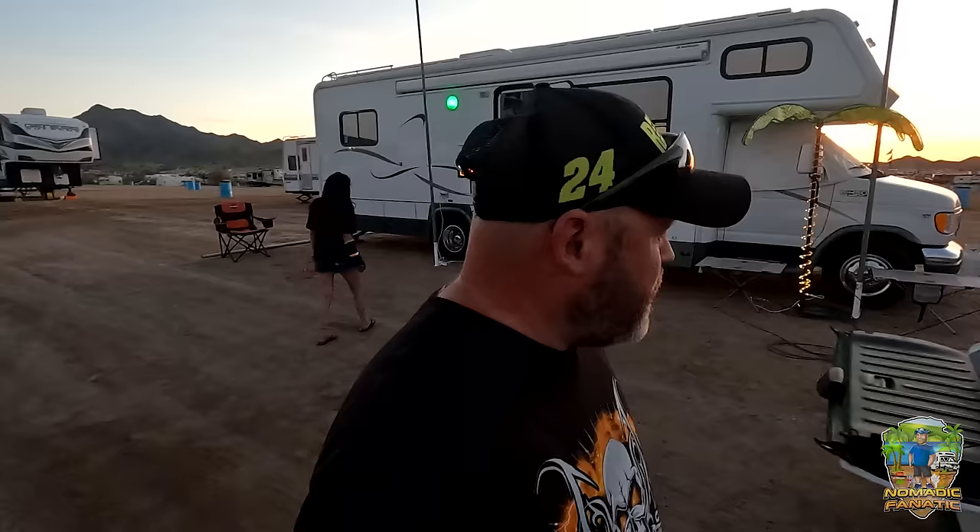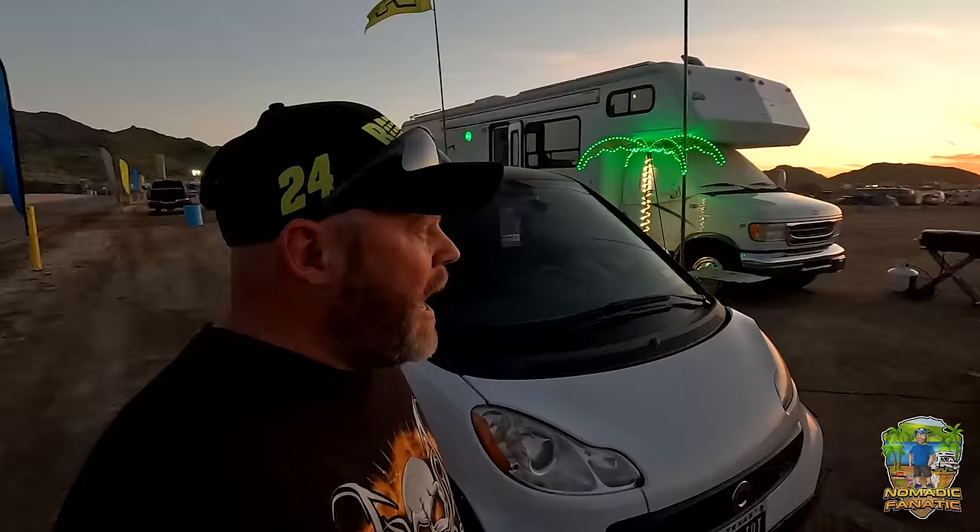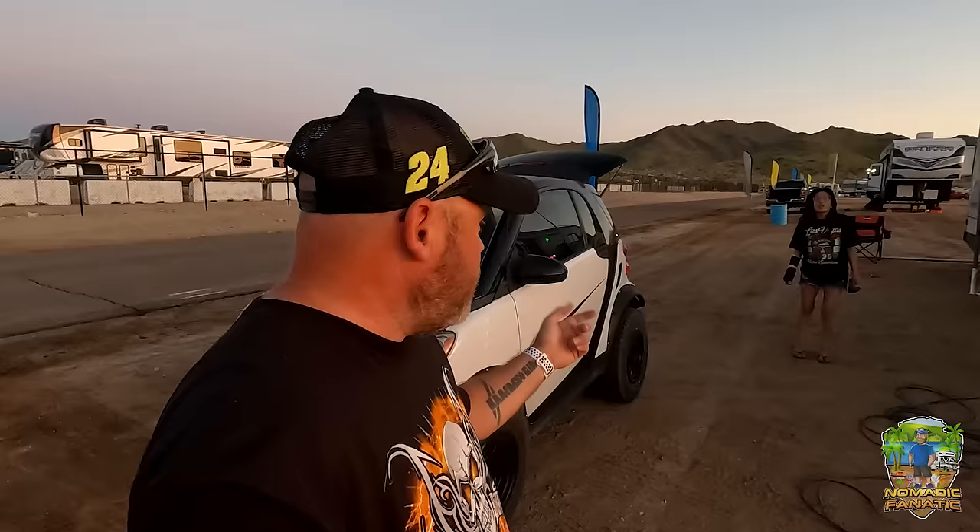We're going to go see a friend — about two hours away from Quartzite. Alex from our Quartzite mobile traveler group is in the hospital here in Goodyear. We're going to go say hi to her because I bet she doesn't get a whole lot of visitors and could probably use the company. Then we'll get back here and probably grill up some birds.